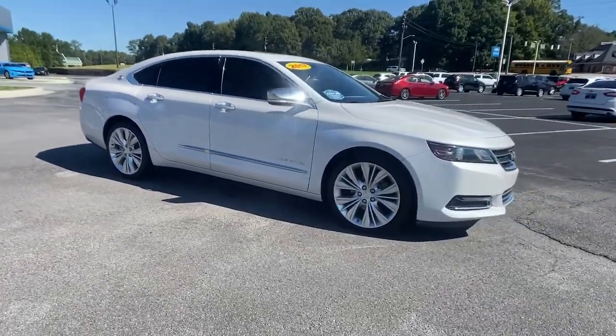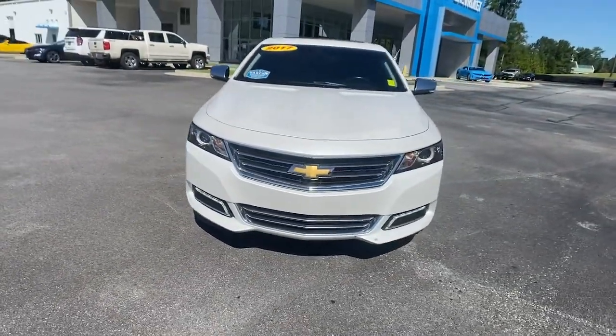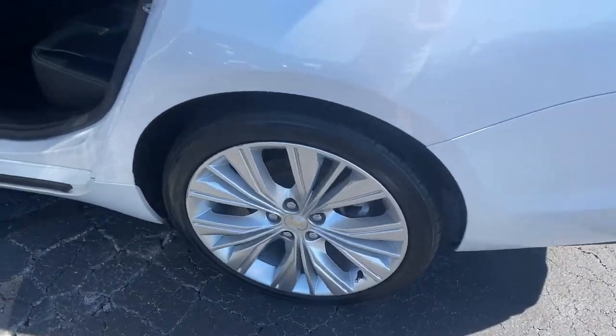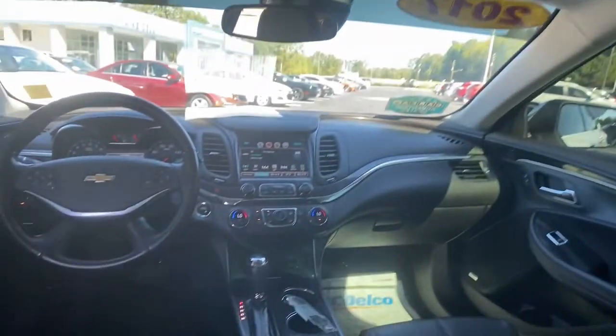The following are some of this vehicle's highlighted options: sunroof, moonroof, keyless entry, navigation system, power passenger seat, remote engine start, satellite radio, V6 cylinder engine, keyless start, heated mirrors, and backup camera.